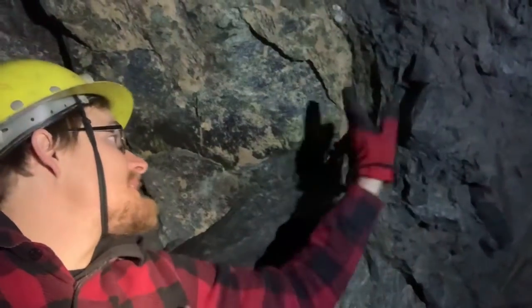Here we are inside another mine. Looks like nothing has fallen down since I last was here. Most of the changes I've seen were out on the surface, and not even that much at that.